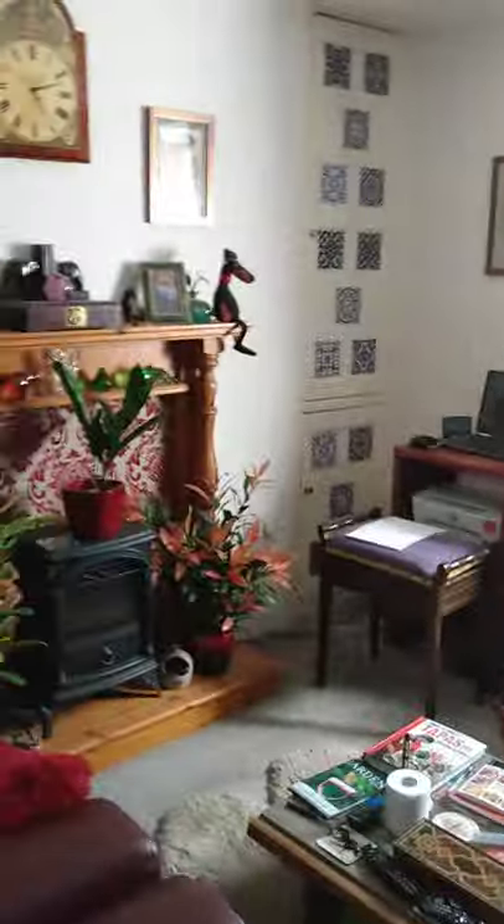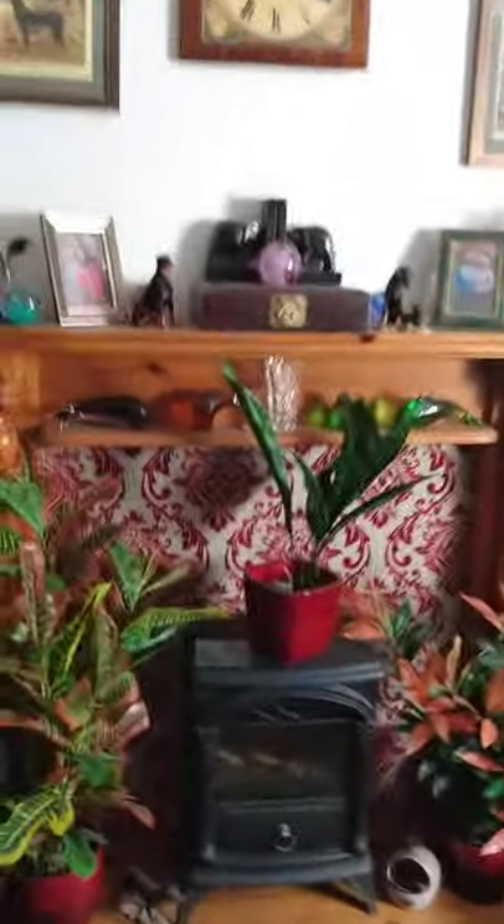Living room — it's only tiny but it suits us, it's only the two of us. Big bookcase on the side of the wall. Telly, whatever.